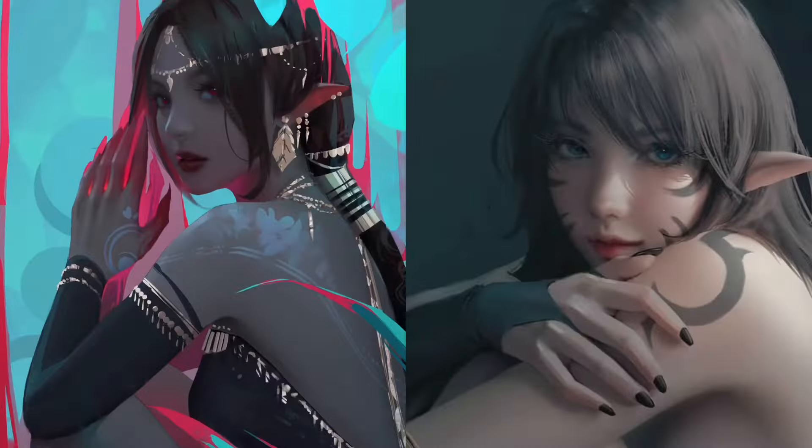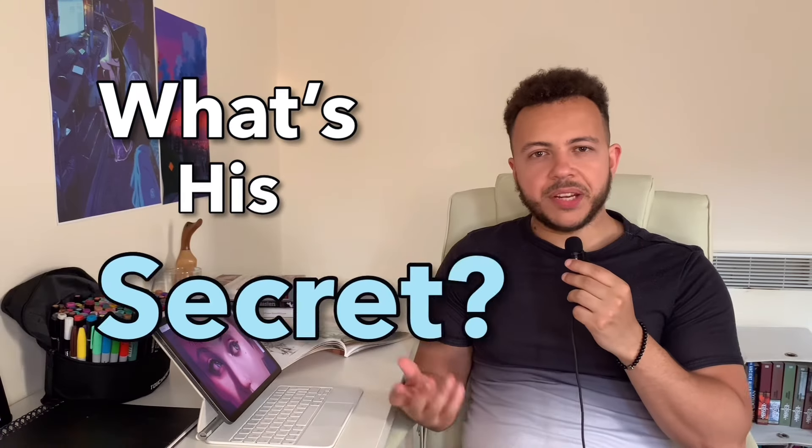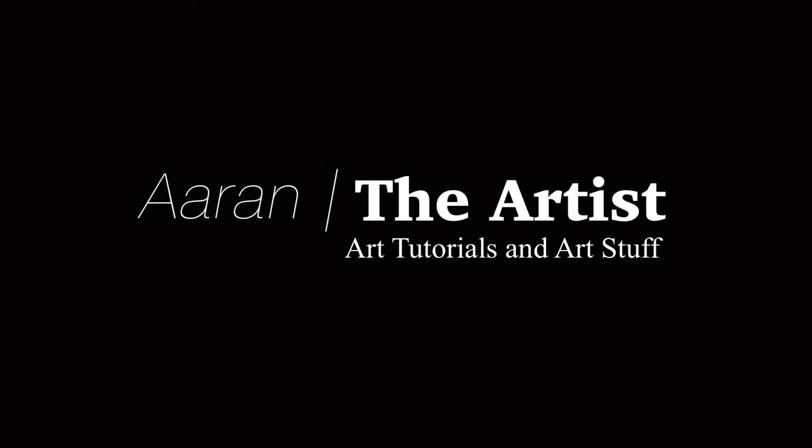This is Zedd. What's the secret to making paintings like that? Welcome folks, it's me, Aaron the Artist.